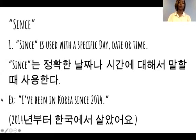So for example: I've been living in Korea since 2014. 한국말로 2014년부터 한국에서 살았어요. So 'since' goes with the specific date 2014.